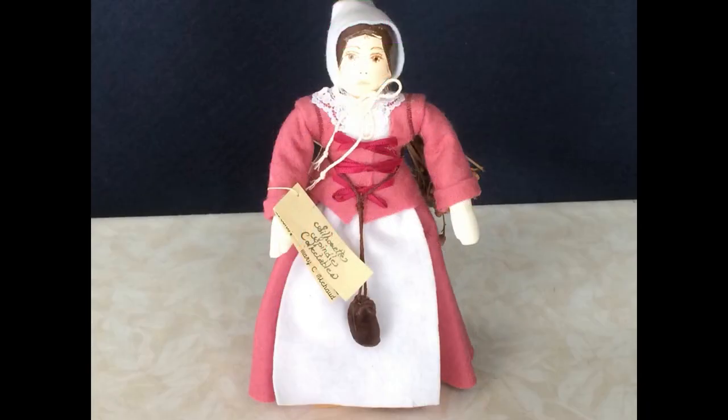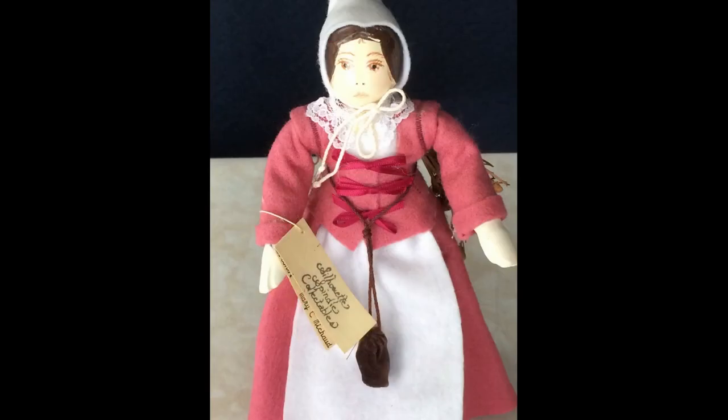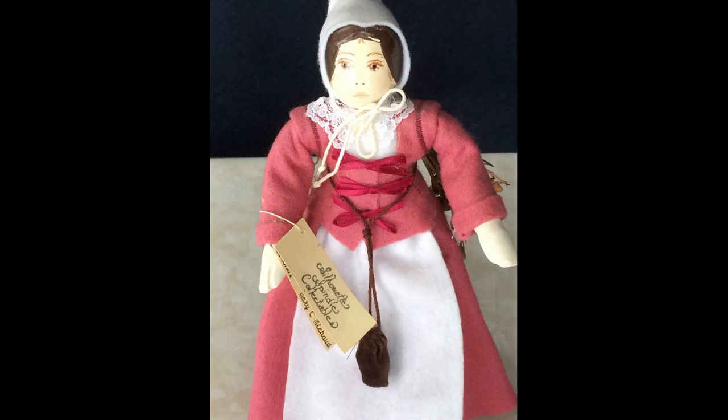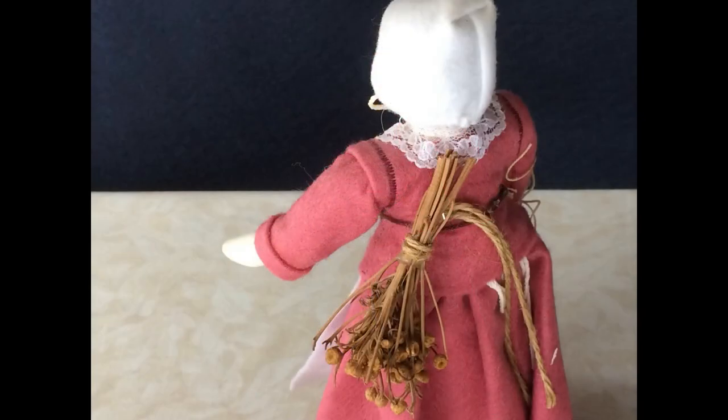This wooden doll is eight and a half inches tall. She's made of a wooden spindle and her lower arms are wood as well. Her upper arms are either wired or possibly made of pipe cleaners because they're poseable. She has a hand-painted face. Her outfit is made of synthetic felt with a lace collar and ribbon bows.